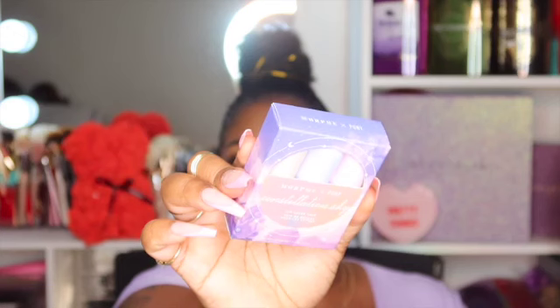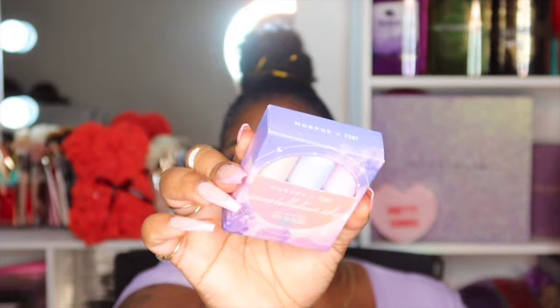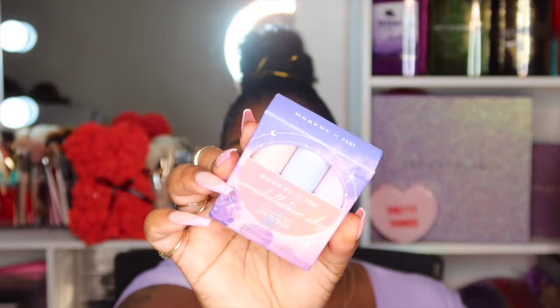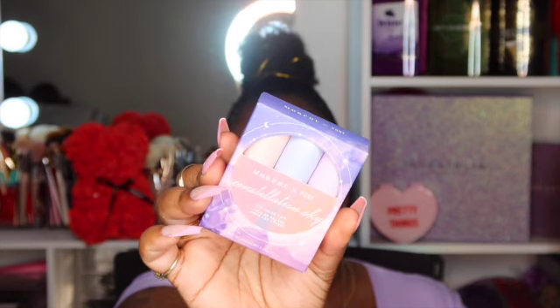This is the Morphe x Pony Collection Sky Lip Glee Trio. Basically each one has one ounce in it, so this is just like a lip gloss — moisture for your lips. There are three of them and we'll get into those when I do my lips.